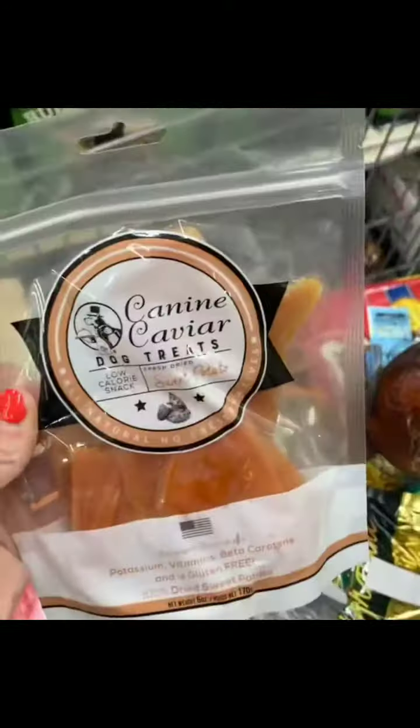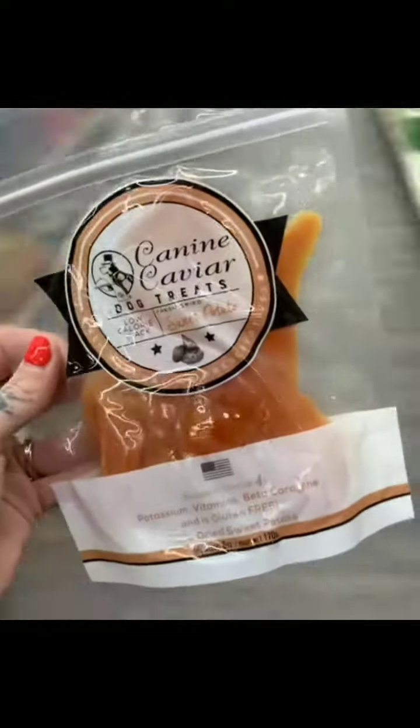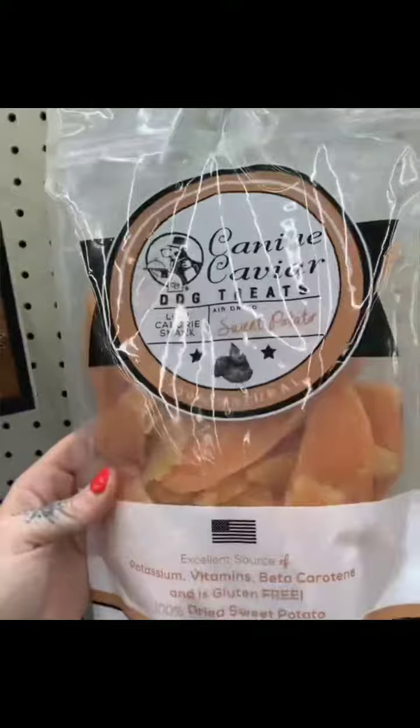Next up, we have Canine Caviar. Literally the only ingredient: dried sweet potato. In my opinion, the simpler the ingredients, the better the treat. And if you have a dehydrator, you can make these kinds of things yourself.